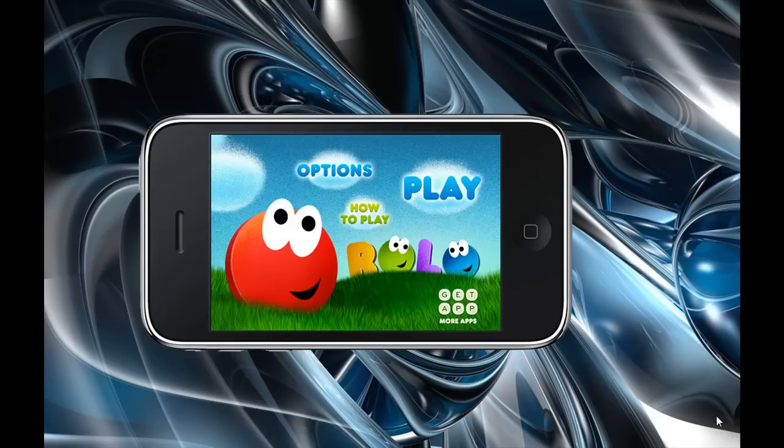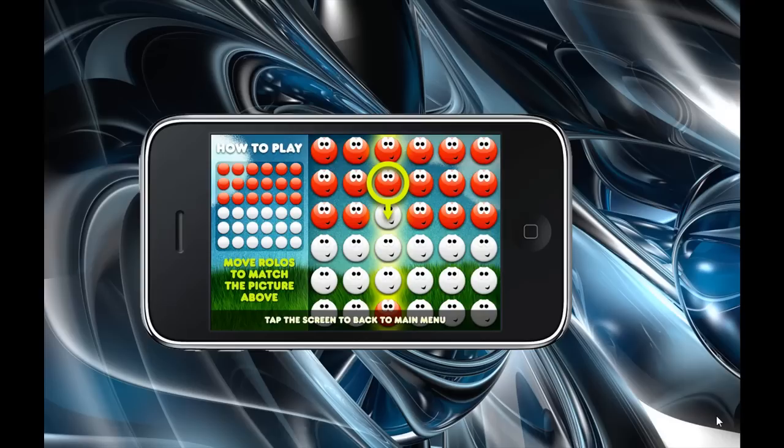It says move the rollers to match the picture above. So it's simple — it shows you how to roll them down and across.